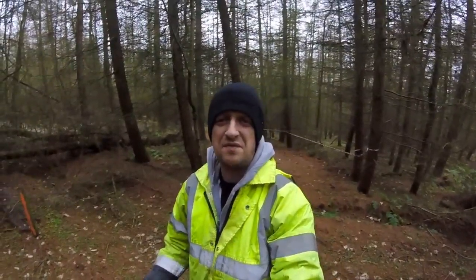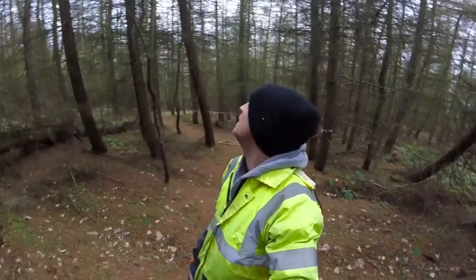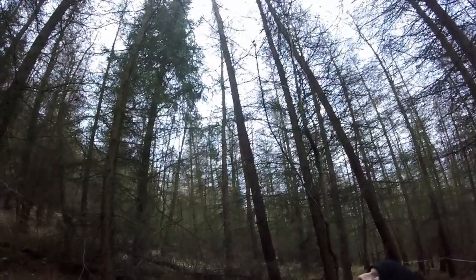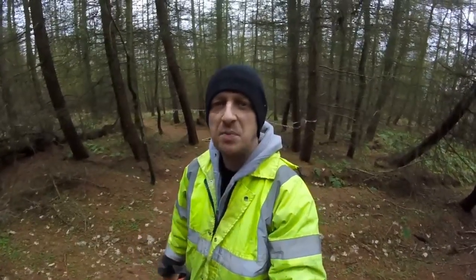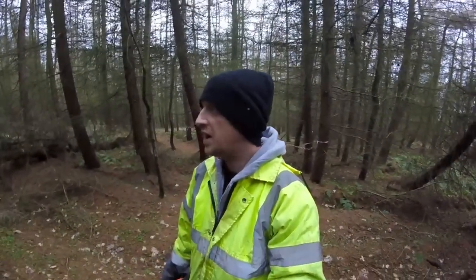Got to be honest with you, felling trees when they're all kind of blowing around like this is a bit mad — it's a bit weird. I'll try and get you a look up at the top there. The wind's starting to pick up a little bit here; it's going to pick up throughout the week. But there are jobs to be done, so I'm going to crack on through it.